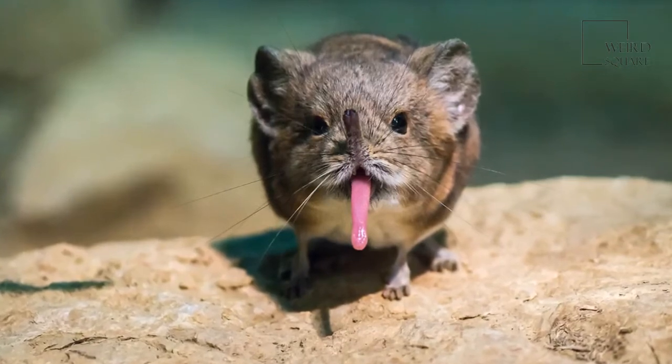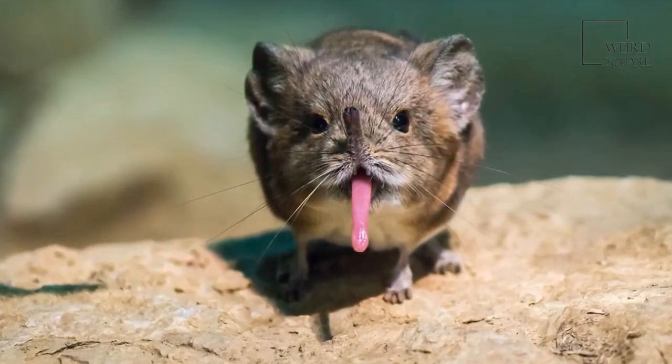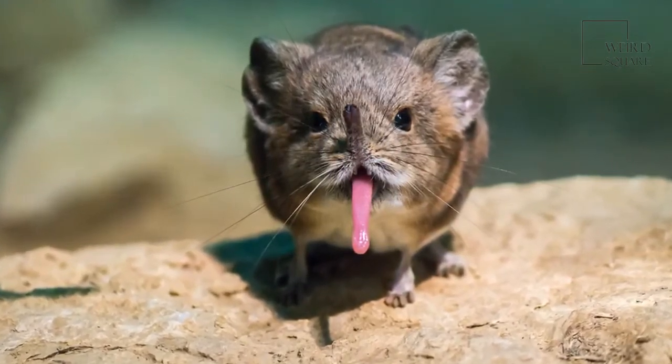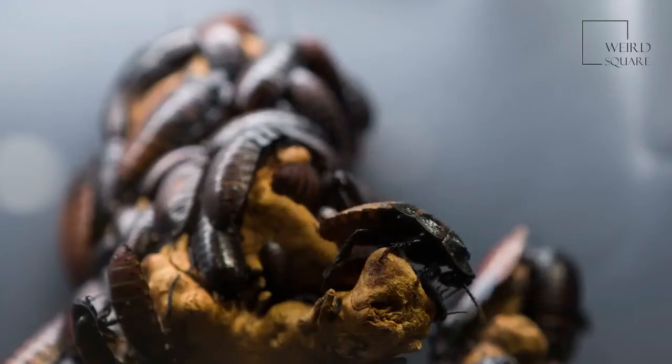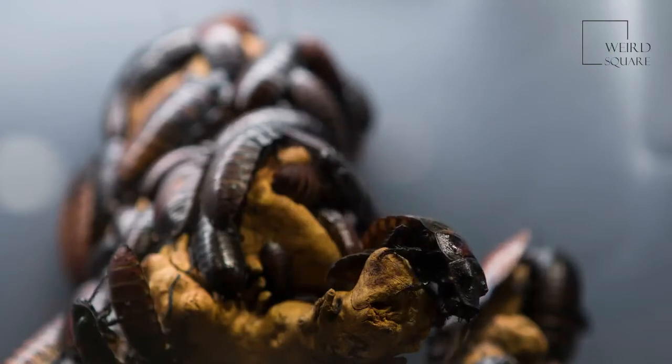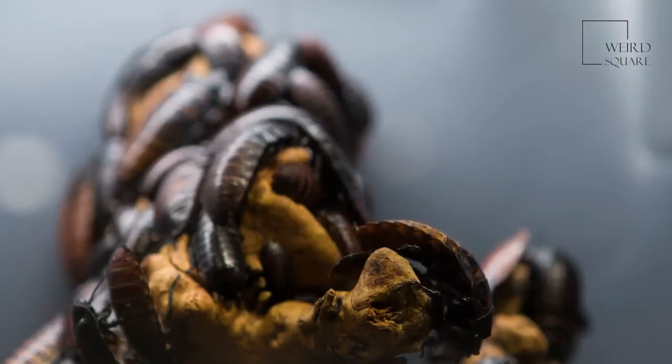They have exceptional senses of sight, hearing, and smell, and this helps them to both search for food and escape predators. These shrews have long, skinny tongues like an anteater, and this helps them to hunt and eat insects more easily.